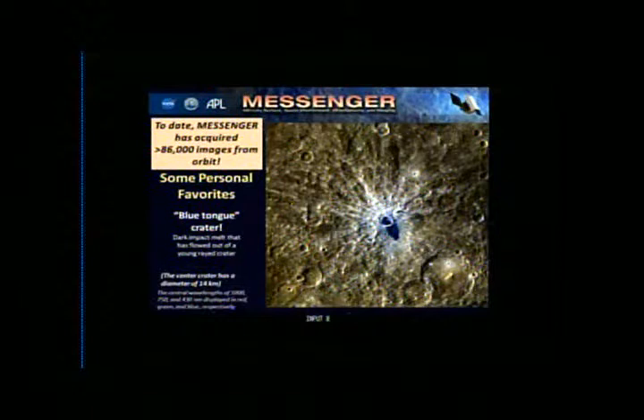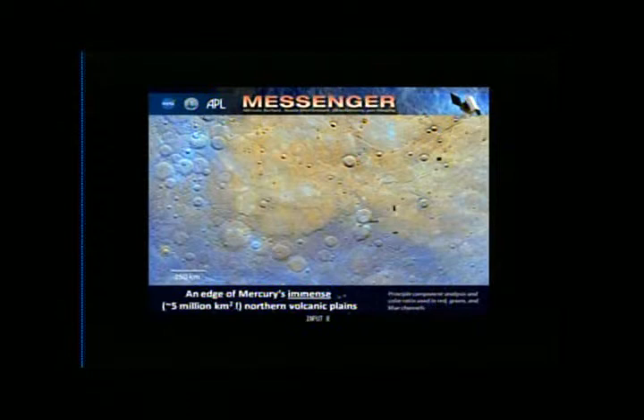One of the things we've learned from seeing all the data is that the whole northern polar region is practically composed of volcanic plains — about five million square kilometers of volcanic plains spread over the surface. The yellow area in this color image is that area of smooth plains where volcanism and lava have flooded the surface. If you look at that area, you can see it's less cratered than the blue area, indicating a younger surface. Volcanism was really prevalent on Mercury — one of the key things we're learning from Messenger.